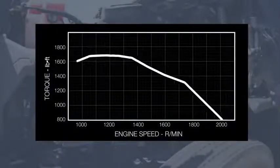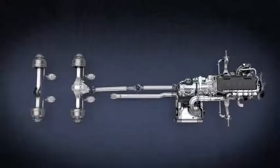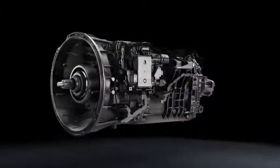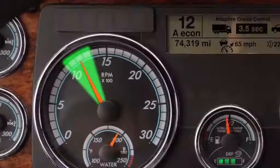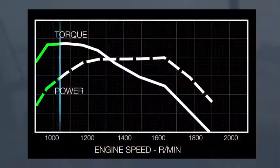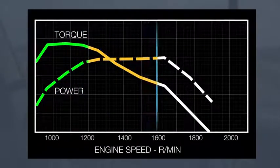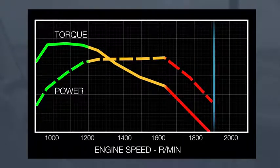Since torque is available at lower RPMs, the transmission can maintain top gear longer. The Integrated Powertrain accomplishes this by giving you almost all of the 400 horsepower at 1,150 RPMs. This means the transmission does not need to downshift to maintain speed, while automatic shifting utilizes the power band to maintain performance. When the powertrain is operating higher than 1,200 RPMs, it doesn't provide any additional performance, and when operating over 1,650 RPMs, performance actually suffers.